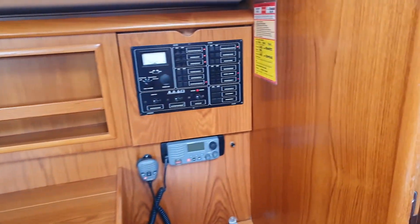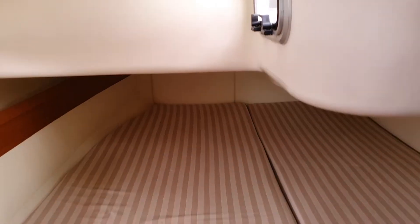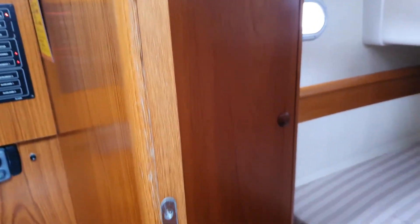Immediately aft from there is the absolutely humongous owner's cabin. That is just an amazing amount of space, all well laid out with a top to bottom wardrobe.